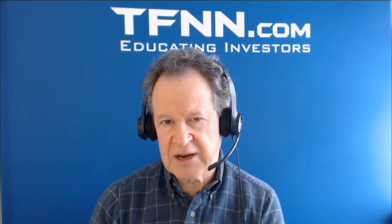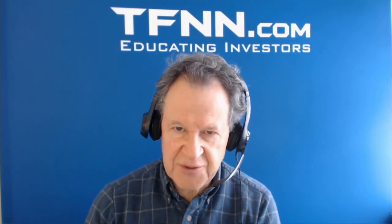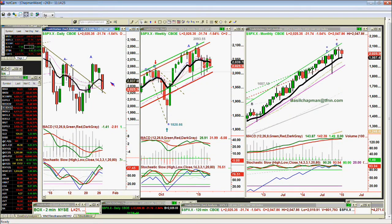Going to the S&P — SPX.X — holding that falling X trend line support, down 31. It really needs by tomorrow at the latest to get to 2037. Twelve points is like 150 Dow points — I don't know if it can do that. And the weekly chart is holding support.